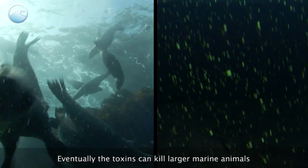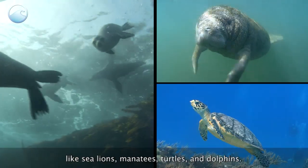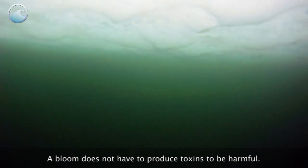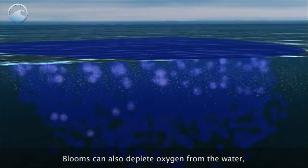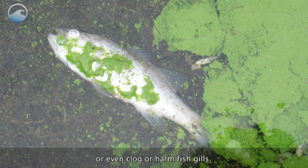Eventually the toxins can kill larger marine animals like sea lions, manatees, turtles, and dolphins. It also makes shellfish unsafe for human consumption. A bloom does not have to produce toxins to be harmful — blooms can also deplete oxygen from the water, block light to organisms lower in the water, or even clog or harm fish gills.